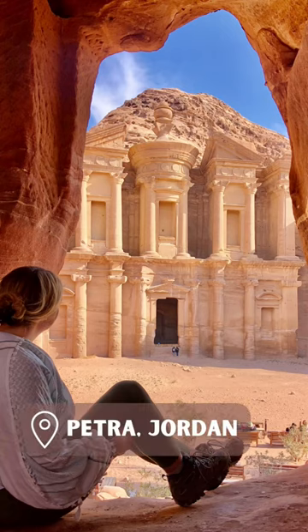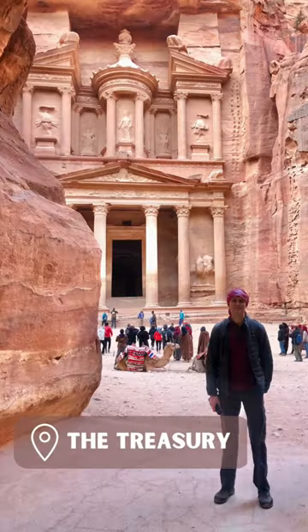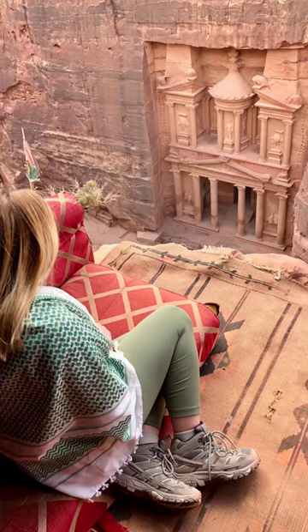The best photo spot in Petra isn't where you'd expect. It's not the first view of the treasury through the siq, or even the view of the treasury from the juice and tea tent at the top of a canyon wall.